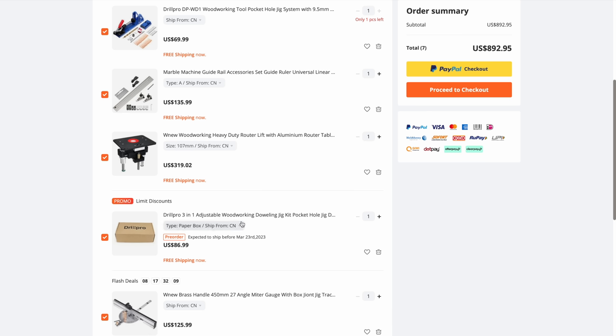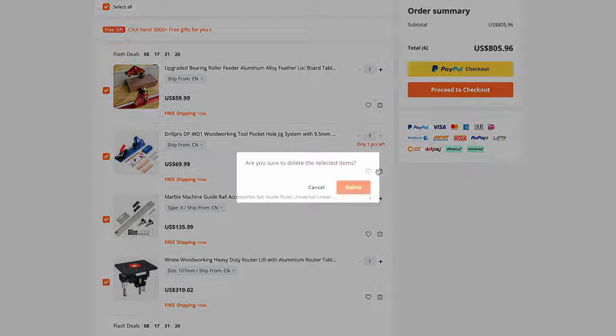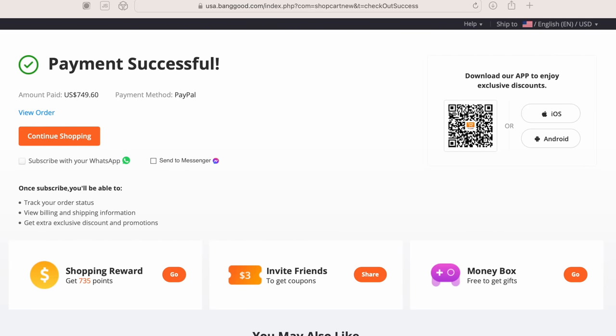The doweling jig is a pre-order, so let's get rid of that. Going to go ahead and get rid of the pocket hole jig as well. We've got five items — proceed to checkout. Payment successful: $749.60. I sure hope this video is successful.